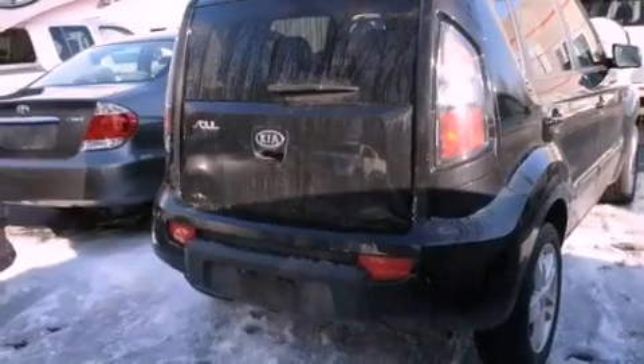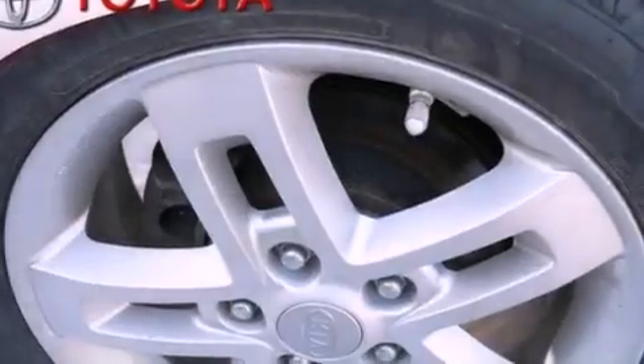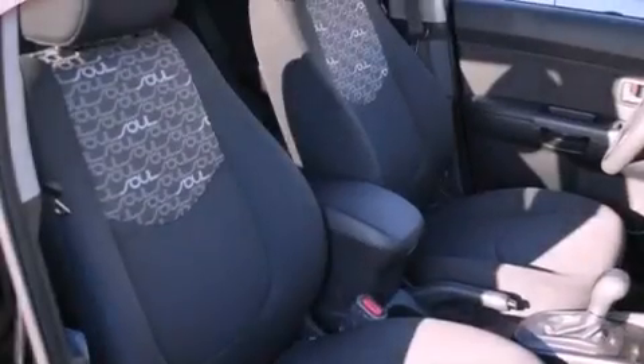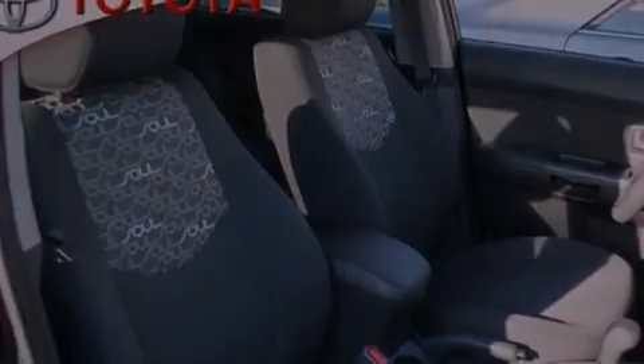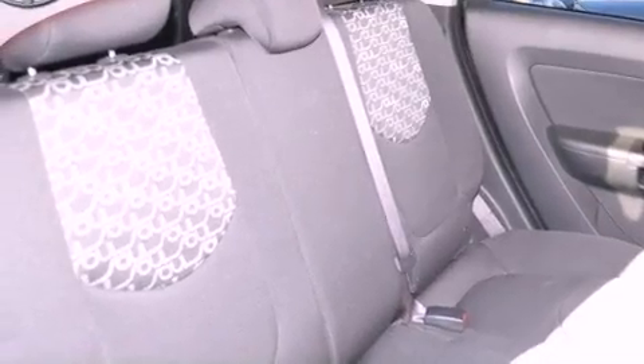The following features are also included: air conditioning, cruise control, full-power accessories, performance tires, a passenger-side vanity mirror, 12-volt power outlets, privacy glass, rear impact crumple zones, a rear window defroster. This vehicle has less than 29,000 miles.